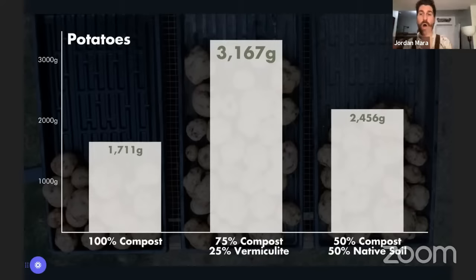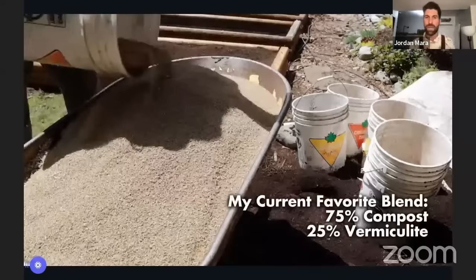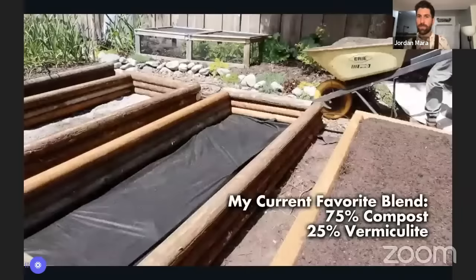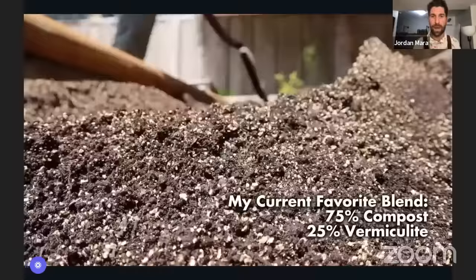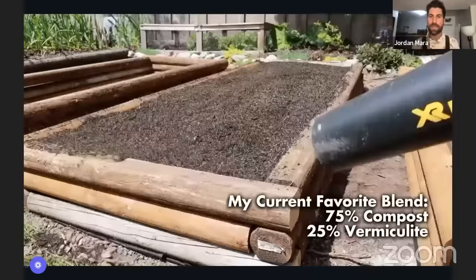But the last one — 75% compost and 25% vermiculite — resulted in 3,167 grams of potatoes. This blend is working incredibly well on all the other crops in the experiment as well. So to Adrian's question: I haven't used this blend for garlic in the past, but I'm going to pull all that soil out and put in 75% compost and 25% vermiculite for this upcoming season because it is such a good growing medium.